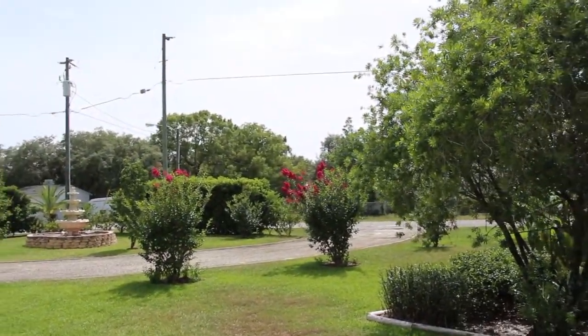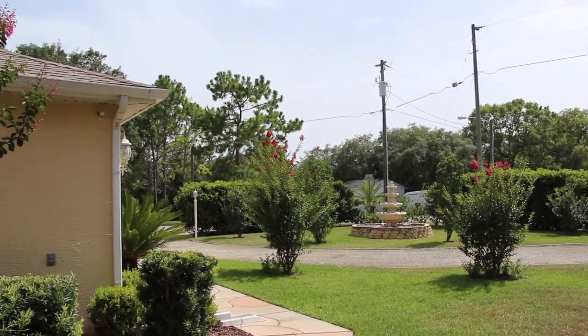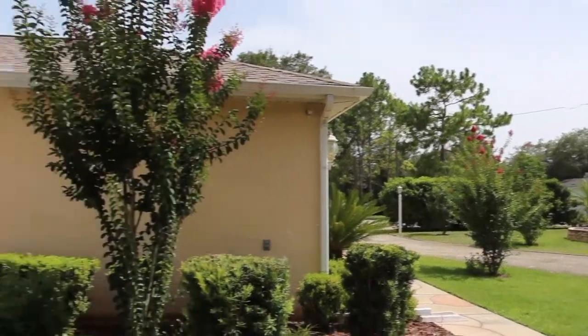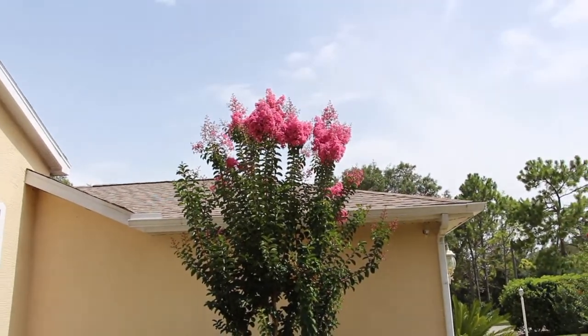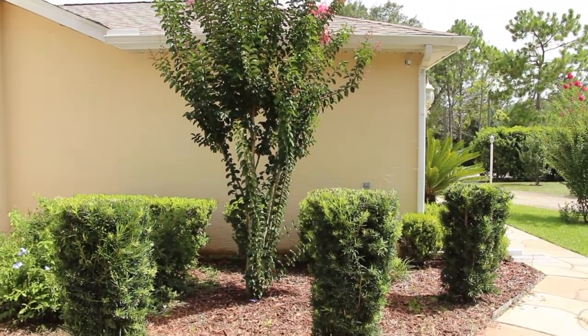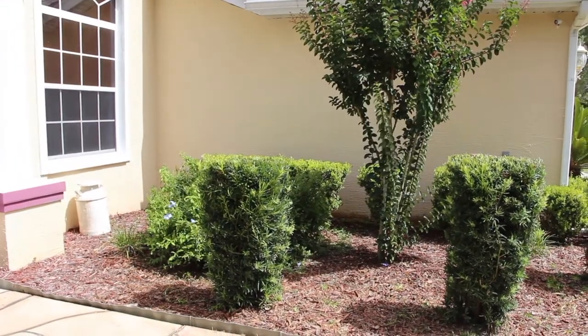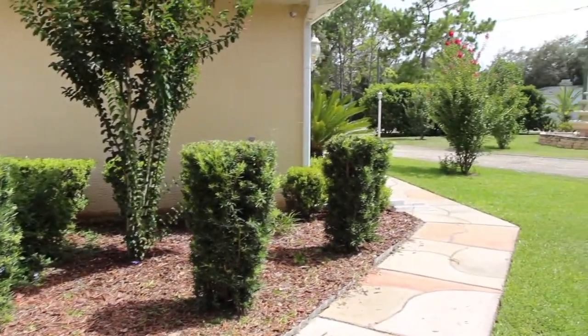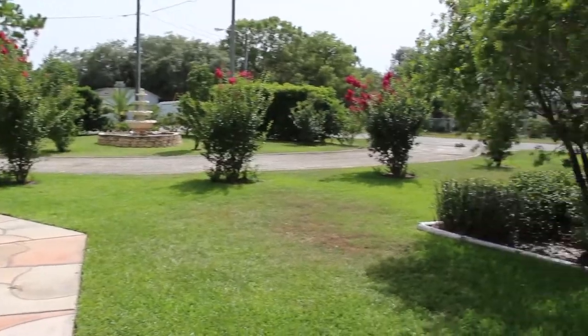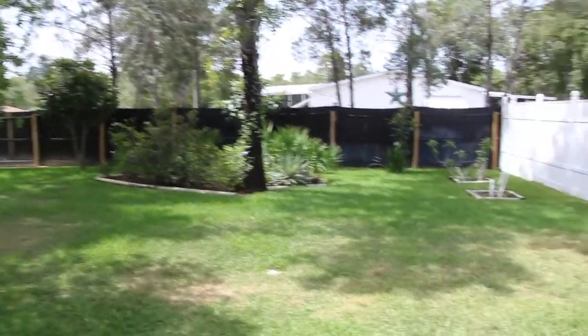You can see the crepe myrtles are coming in, nice color. I need to get out here and weed — I just don't have the time. So this is the front yard.